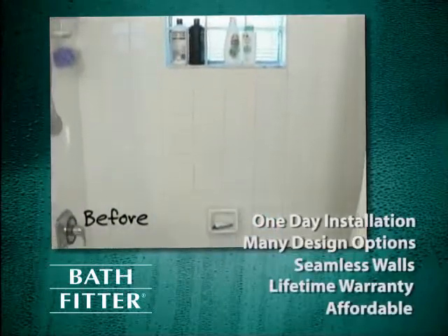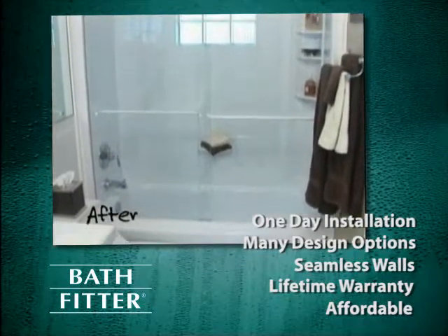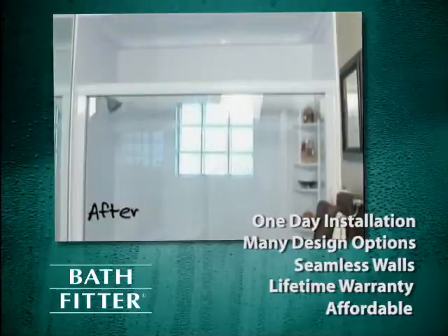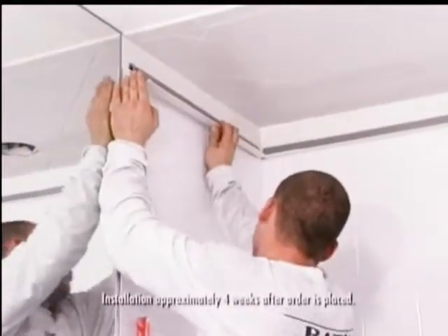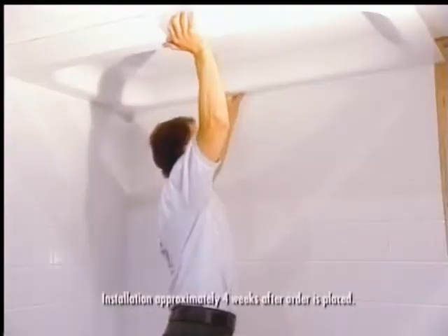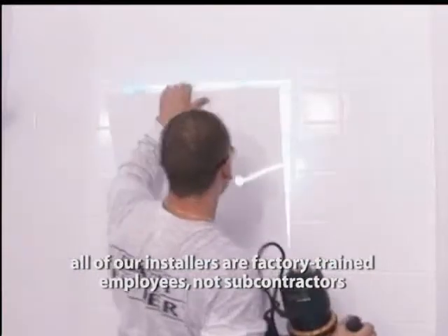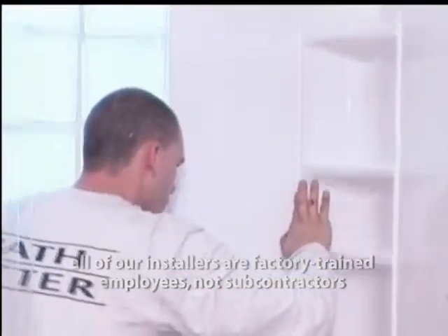When you trust Bathfitter with your bath remodeling project, you can rest assured that your new bathtub liners and shower enclosures will be installed properly and efficiently. Their bathtub liner and replacement shower installers are company employees, not subcontractors, that have received intensive training at their factories and use a variety of special tools engineered to do your job right and to get it done efficiently.